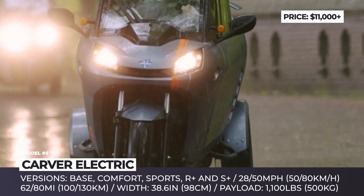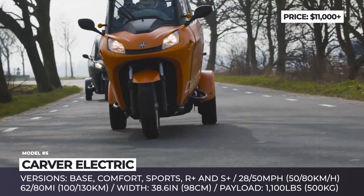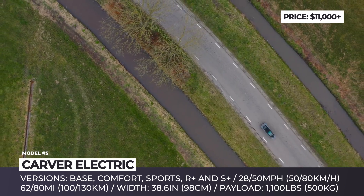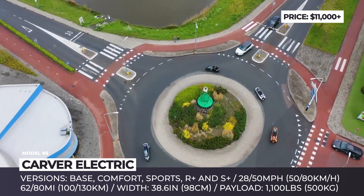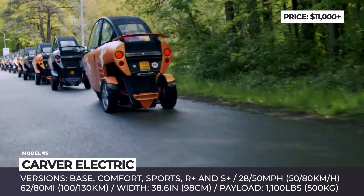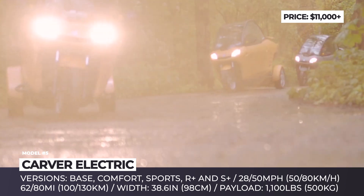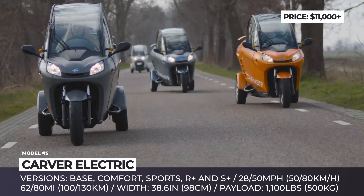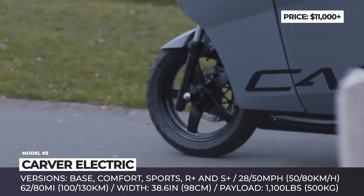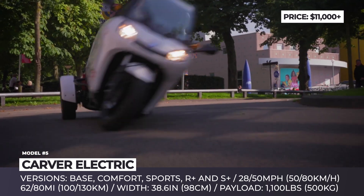It offers multiple configurations differing in equipment and powertrain: Base, Comfort, Sport, R-Plus, and S-Plus. All feature two seats, 2.6 cubic feet of storage behind them, and standard comfort and sport driving modes. The top speed belongs to the S-Plus at nearly 50 mph, while the range record is set by the R-Plus at 80 miles. Additionally, the entry-level Carver and Plus models are available with a cargo body — a squared-off rear section, single seat, 17.7 cubic feet of load space, and 1,100 pounds of payload.